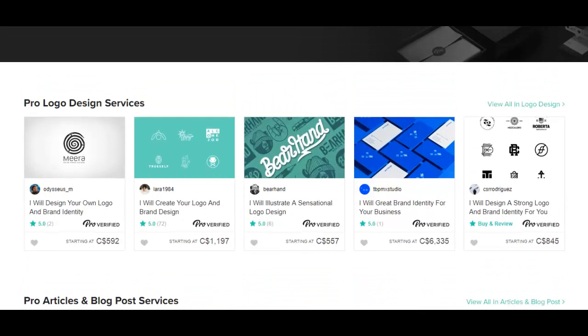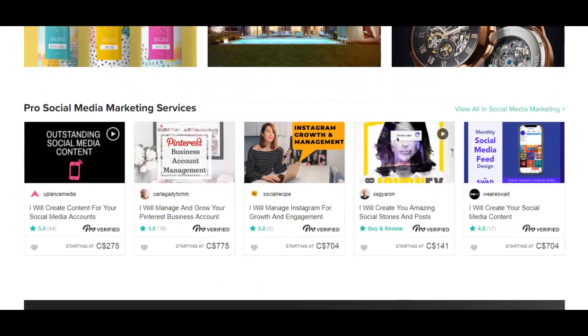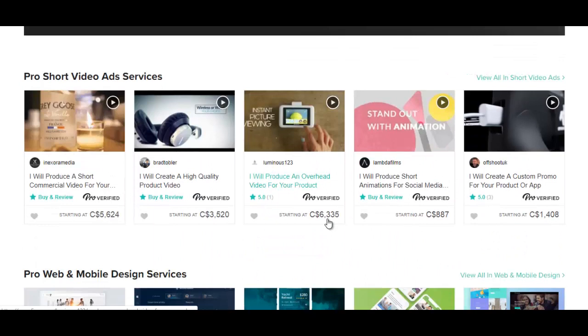Just take a look at some of the services here and the prices. $1,197 for a logo. $6,000 for a brand identity for your business. $800 for another service. Someone's offering to write a travel article for $493. So long gone are the days where Fiverr was just about finding services for $5 gigs — now there are $1,000 gigs.